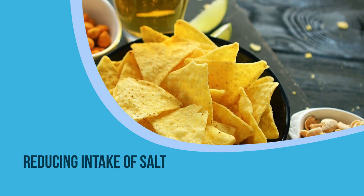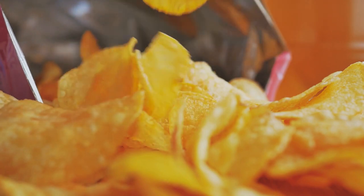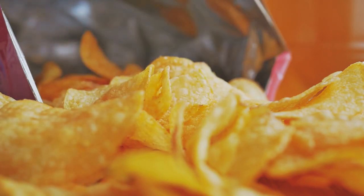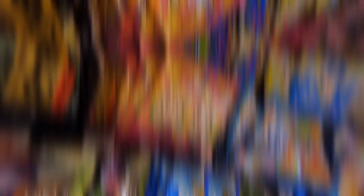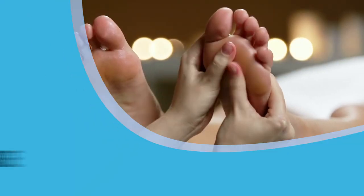8. Reducing intake of salt. Lowering sodium intake reduces swelling in the body, including that in the feet. It decreases the retention of fluids. Avoid packaged items and fast foods for reducing salt intake.